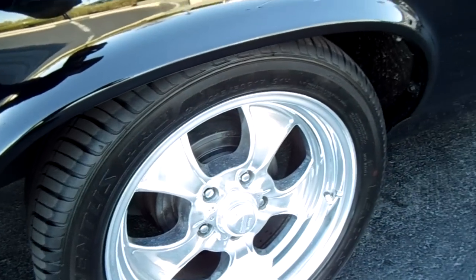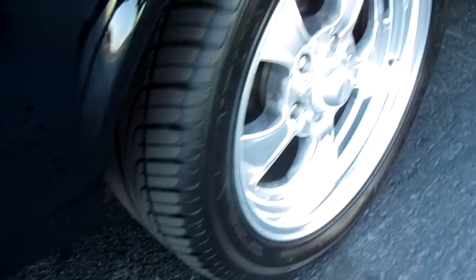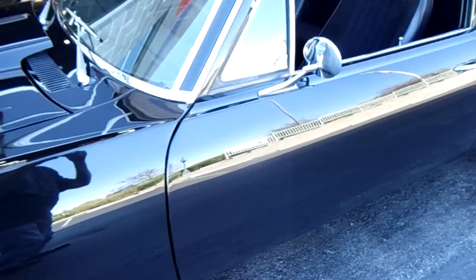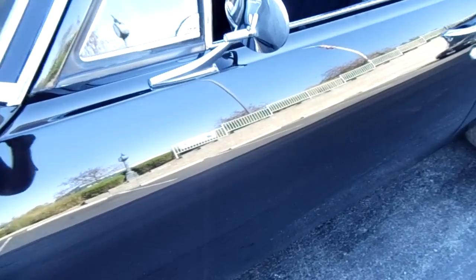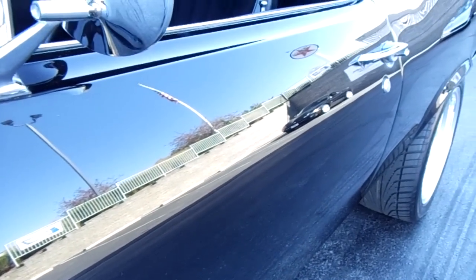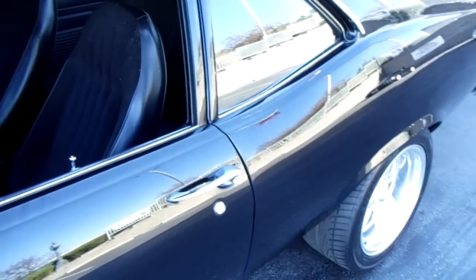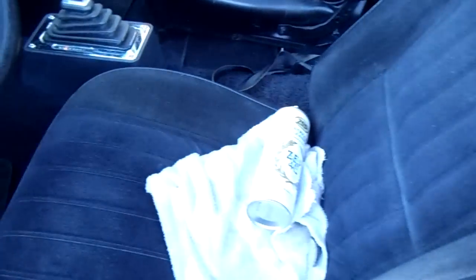They just put a brand new set of tires on here — you can see a more modern style tire. And the paint, it's a black car so you've got to get it smooth, and this one is very slick. You don't see a single wave in this thing — very nice.